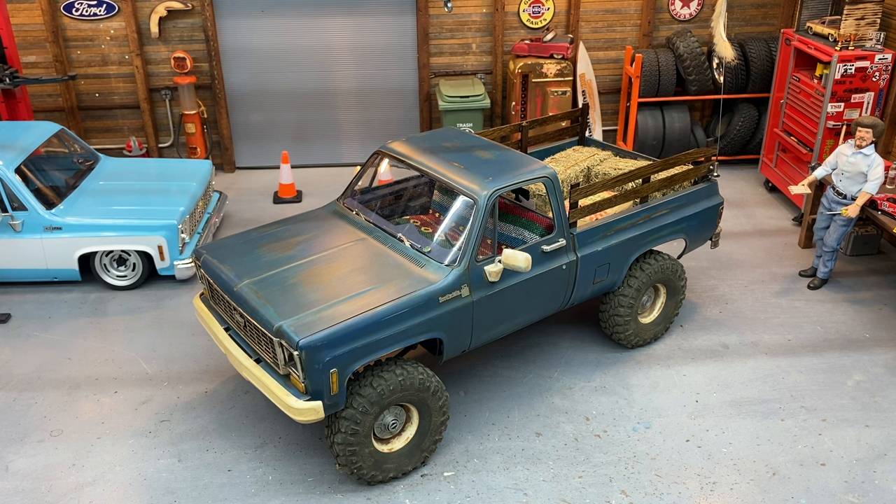I just thought it'd be fun — I love these trucks and I was in the mood to build one. I'm really glad they extended the deadline a little bit, it helped me out. I didn't think I was going to make it there for a while. It's not about winning and losing — it's just about building something cool, having fun, learning some new techniques, and sharing it with you guys.